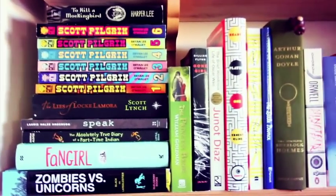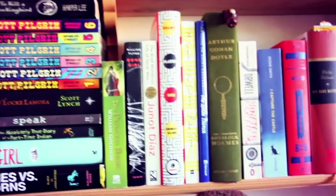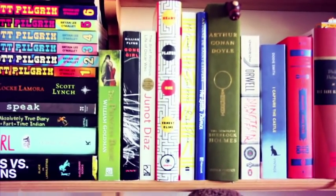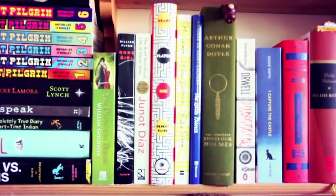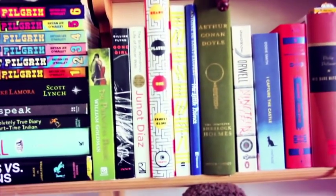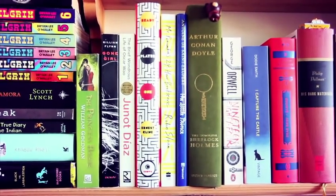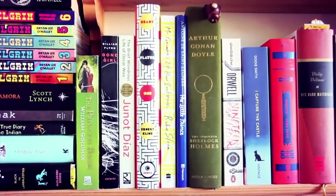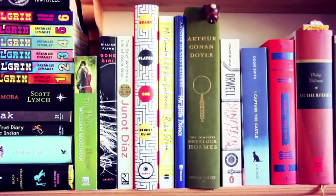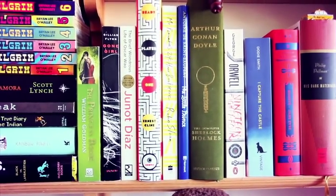We have my favorite YA book Fangirl by Rainbow Rowell, The Absolutely True Diary of a Part-Time Indian, Speak by Laurie Halse Anderson which was really good, The Lies of Locke Lamora which I'm very excited for, and To Kill a Mockingbird which Susie gave me for Christmas a couple of years ago — I have to get to that for sure. Then we have The Princess Bride by William Goldman, which I love. I believe Sarah from Other Effing Books suggested it and it's hilarious — the movie is so good too.